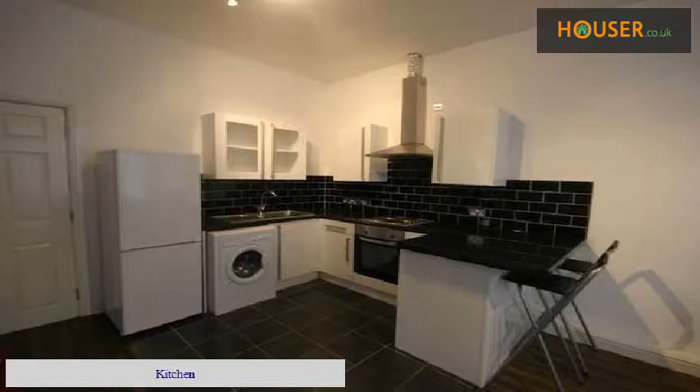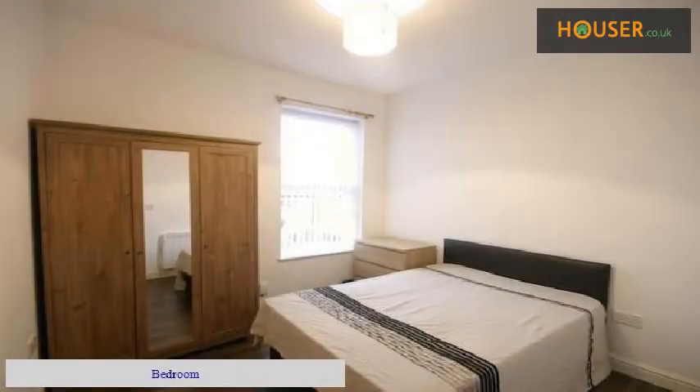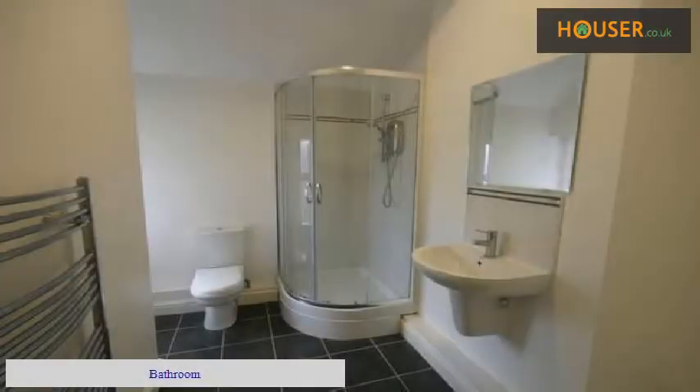Kitchen. Living room. Bedroom. Bathroom. Bedroom.